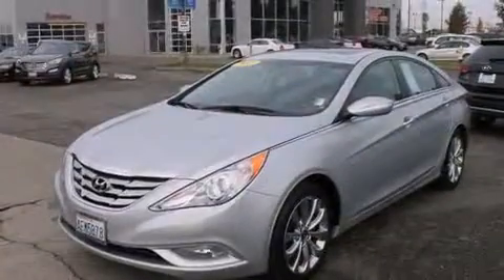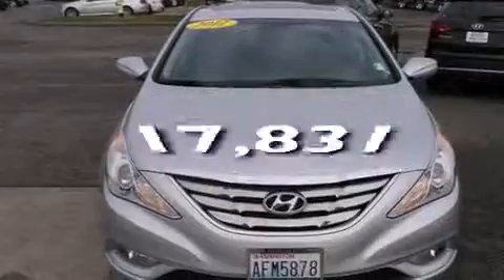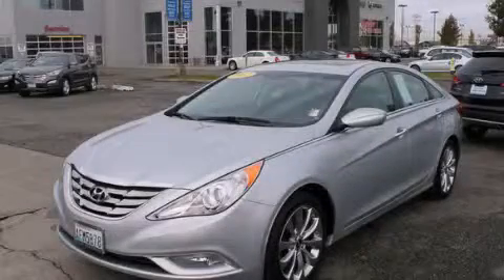Also included are an auto-dimming rear view mirror and a rear window defroster. This vehicle has less than 18,000 miles. This automobile won't last long at this price — call and arrange a test drive now.